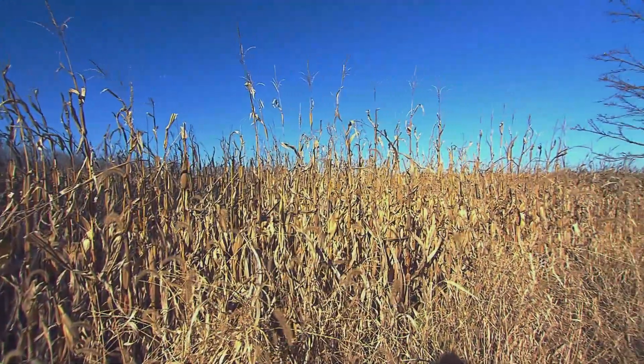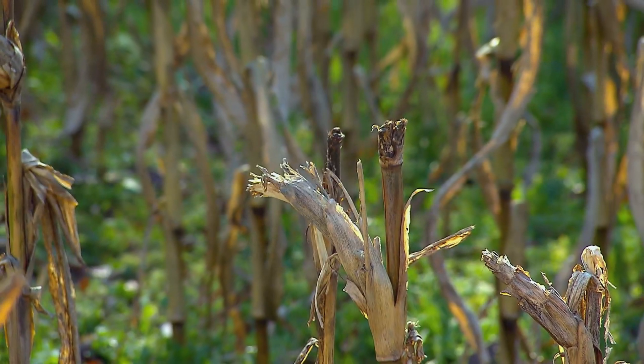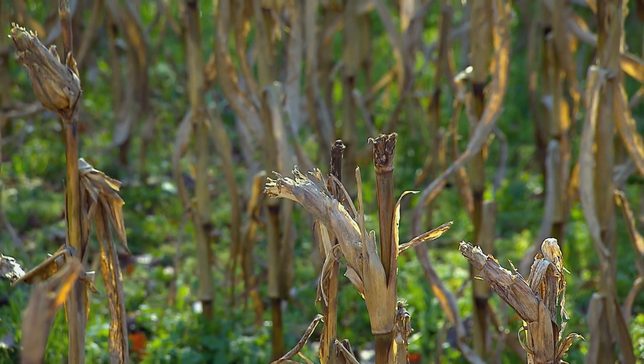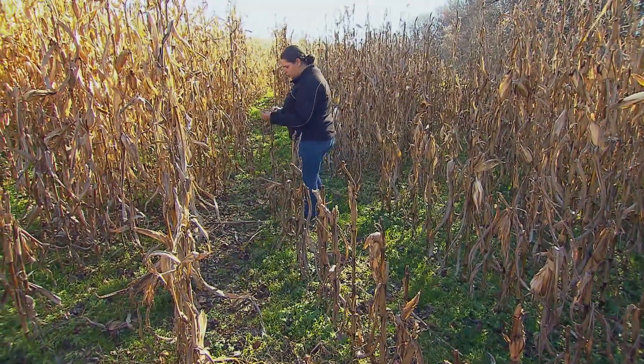In a perfect world they like to see high yield numbers across the entire field. Obviously deer damage is going to influence that, and weather conditions, pollination, and all those things are going to influence how consistent that yield is across the field.